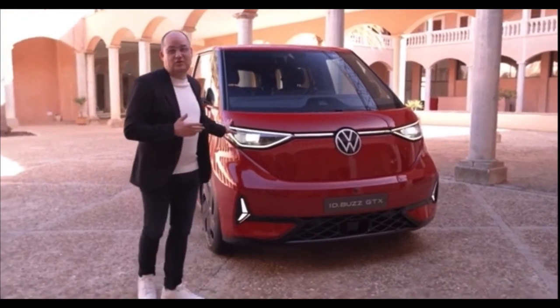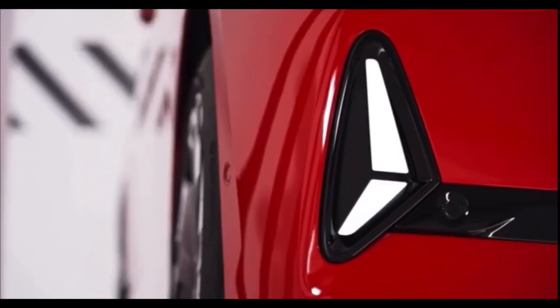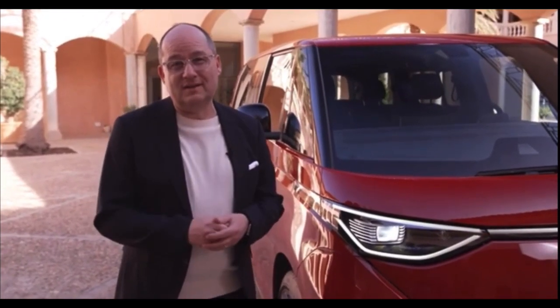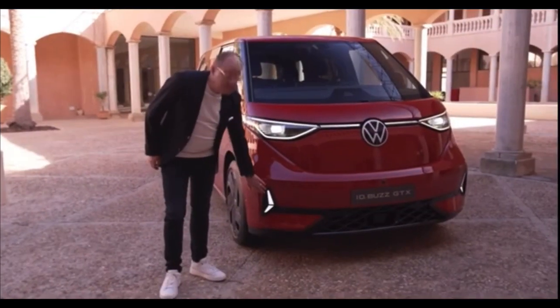But today, we're talking about a completely different skyrocket, namely this fantastic car, the new ID.Buzz GTX, which is celebrating its world premiere today. The most powerful camper van of all time — 340 horsepower and a legendary 6.5 seconds from 0 to 100 kph. Unbelievable.